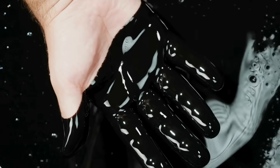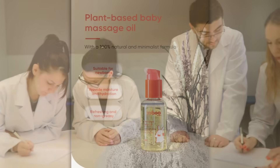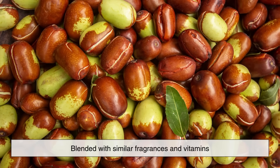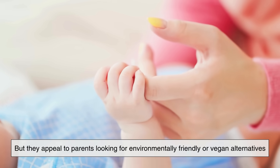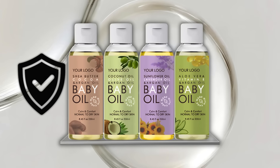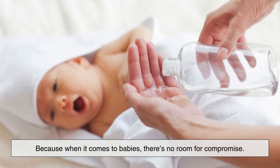In recent years, some consumers have raised concerns about using petroleum-based products like mineral oil. While studies have shown that cosmetic-grade mineral oil is safe, sustainable alternatives have emerged. Some companies now offer plant-based baby oils made with coconut oil, sunflower oil, or jojoba oil, blended with similar fragrances and vitamins. These products undergo similar refining and testing procedures, but they appeal to parents looking for environmentally friendly or vegan alternatives. Whether traditional or plant-based, what remains constant is the strict attention to safety, purity, and skin compatibility — because when it comes to babies, there's no room for compromise.